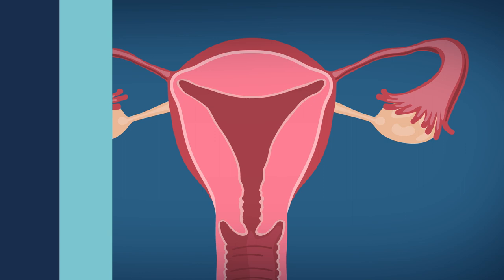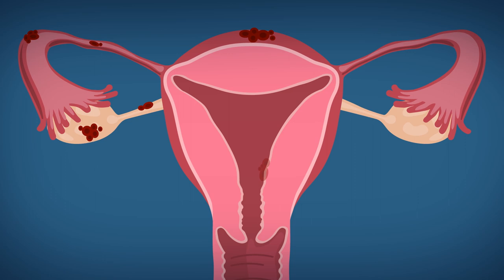Endometriosis is when tissue very similar to the lining of the uterus — endometrial glands and stroma — implants outside of the uterus. Normally, this tissue should only live on the inside lining of the uterus. When it implants outside, normally in the pelvis — outside of the uterus, tubes, and other things in the pelvis such as bladder, bowel, or even diaphragm or pleura — if it grows in that location, then it's called endometriosis.